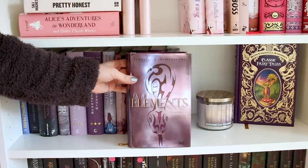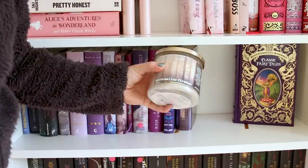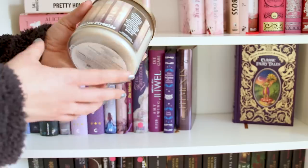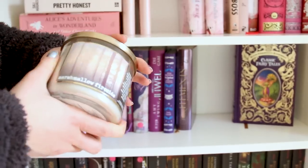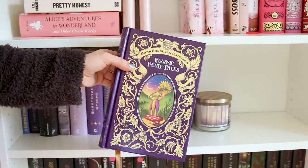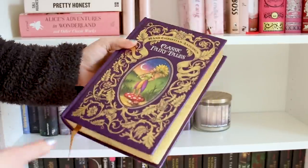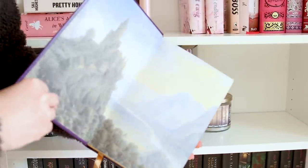Und hier haben wir noch Dark Elements, ein weiterer Band – fand ich auch toll. Hier ist noch eine Kerze von Bath & Body Works – meine Lieblingskerze: Marshmallow Fireside. Ich liebe den Geruch über alles. Und hier hinten habe ich noch Classic Fairy Tales von Hans Christian Andersen, eine andere Ausgabe mit Goldschnitt – wunderschön, ich liebe dieses Buch.